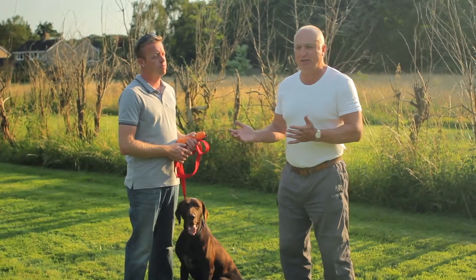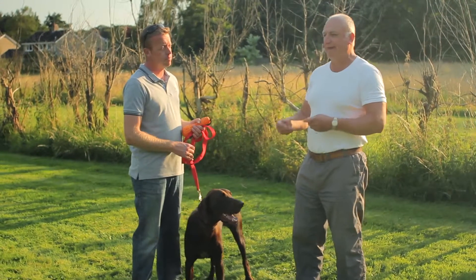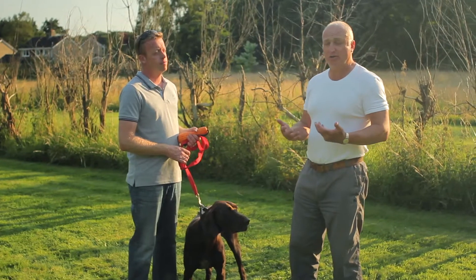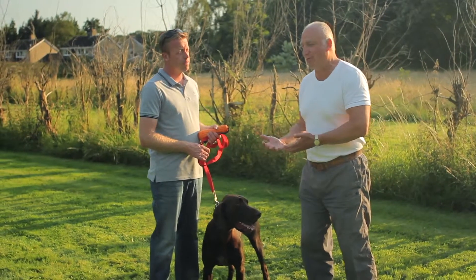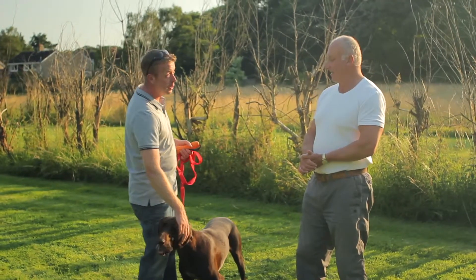I know there's different trains of thought on this but this is the way I tend to work with a dog. I find it the quickest way, I find it the fairest way to the dog, and it's the least frustrating way to the owner or the trainer — which I suppose means it's less frustrating for the dog as well because it's getting it right. It's therefore getting rewarded more, and if it's getting rewarded more it's got to learn quicker in my book. And that's what we want — quicker learning.